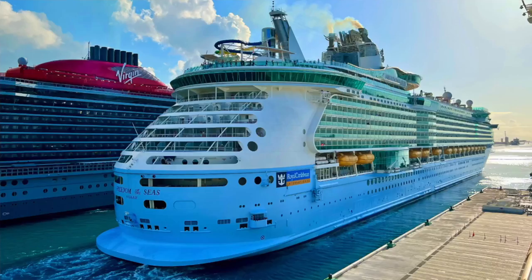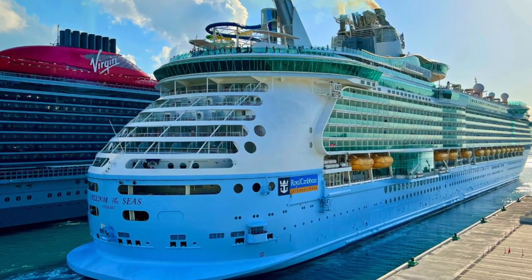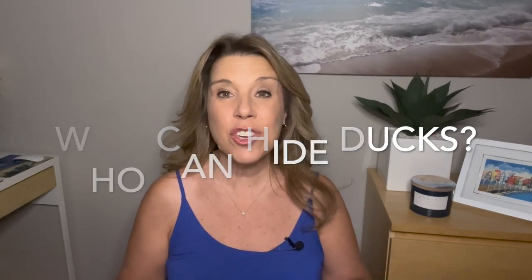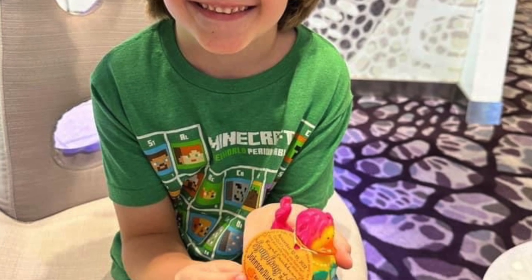You will see cruising ducks on Royal Caribbean cruise ships and on other cruise lines as well. While cruise ducks are a popular activity for families and children, there is no age limit to participating — people of all ages can play, whether hiding or finding these cruise ducks.